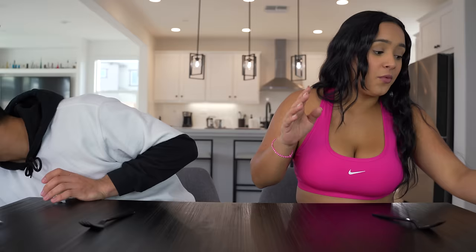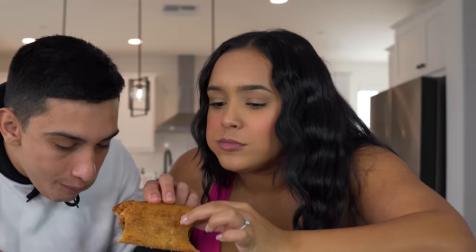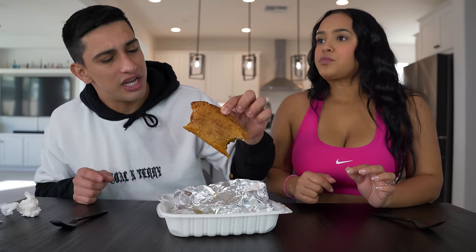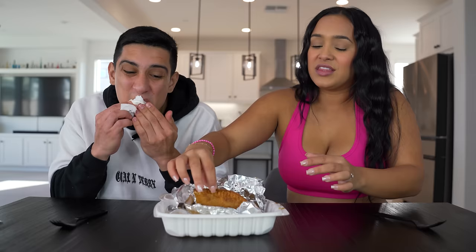Now we have to try it with beef — same thing but the inside is beef instead of chicken. So beef empanada. Chicken is way better. It's not bad though. It's just a little oily for me. For me it's the bell pepper — I can taste bell pepper and I don't like bell peppers. I like the chicken one though. I'm gonna give this one a seven; I'm gonna rate it an eight. She usually likes beef more than chicken, but the bell pepper ruined it for her.